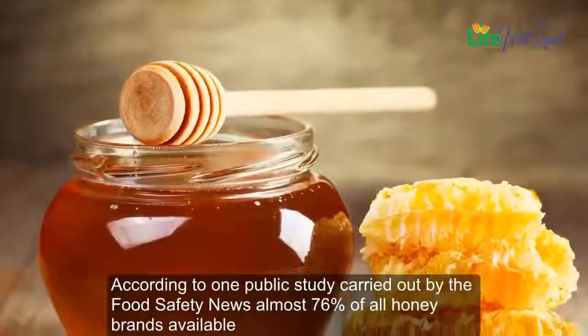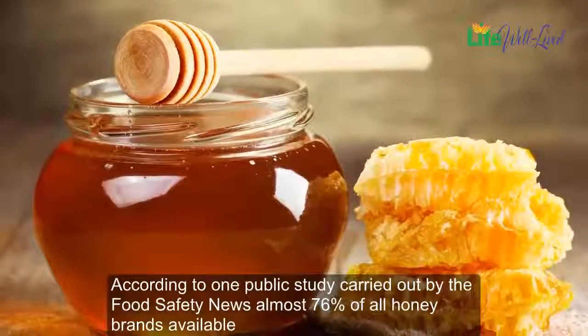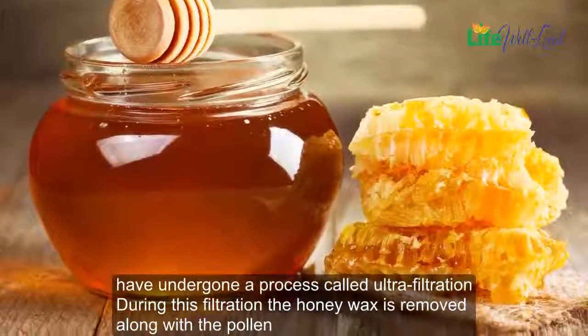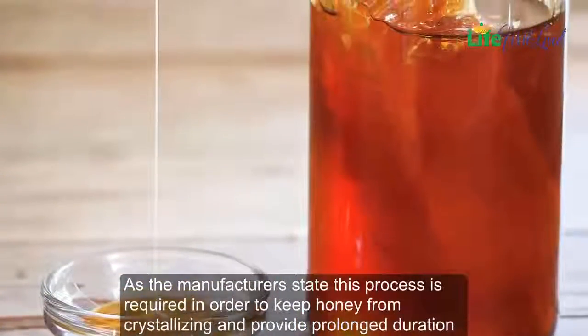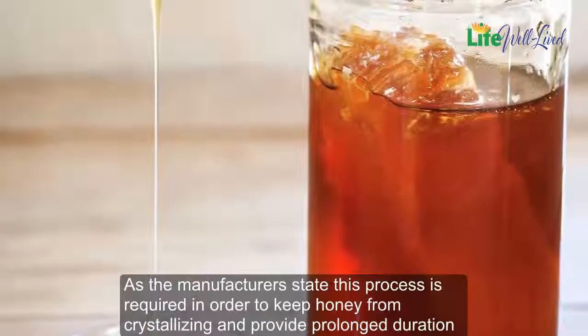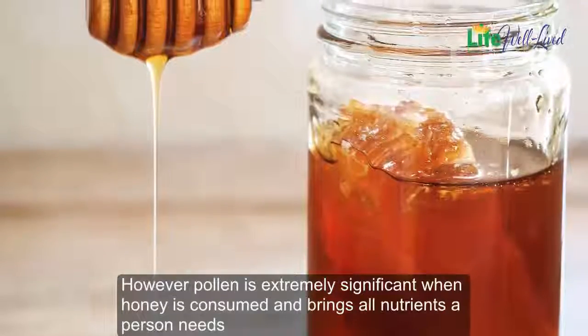According to one public study carried out by Food Safety News, almost 76% of all honey brands available have undergone a process called ultra-filtration. During this filtration, the honey wax is removed along with the pollen, as the manufacturers state. This process is required in order to keep honey from crystallizing and provide prolonged duration.